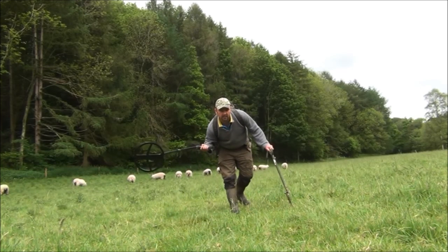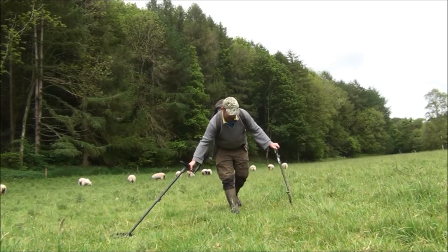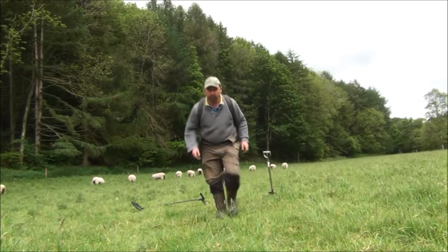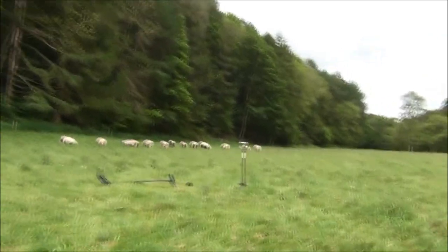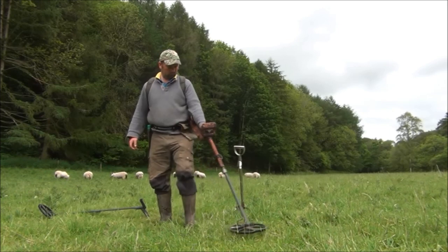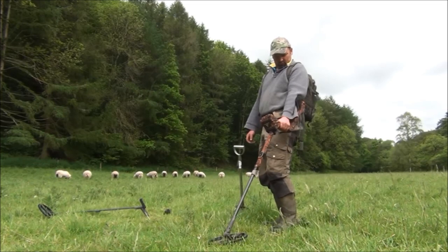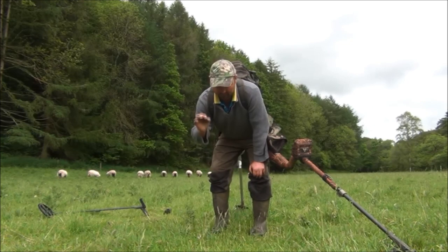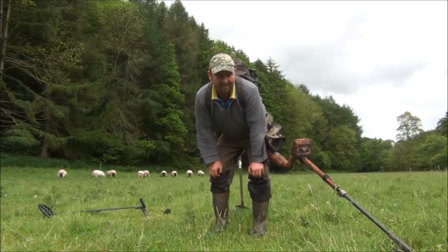This is with the Deus, reading as low as 65 but jumping up to about 79, so it may or may not be a good target. I'll give it a go with the E-Track: 11.21, 13.21. It might be a decent target — I'd like to think it's a threepenny bit, but it's hitting where ring pulls hit, so it's most likely a ring pull.